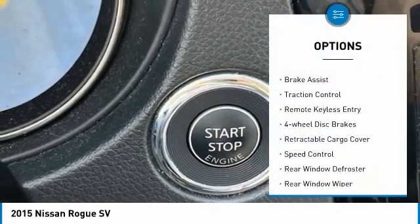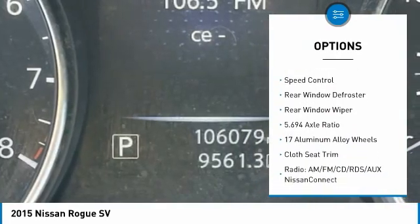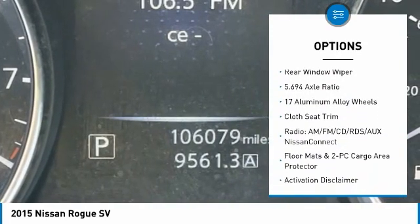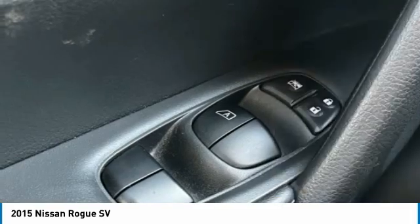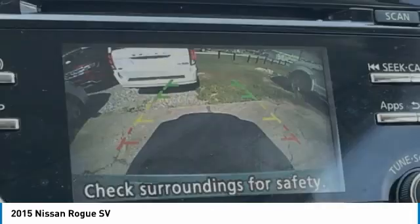Electronic stability control, alloy wheels, brake assist, traction control, remote keyless entry, four-wheel disc brakes, retractable cargo cover, speed control, rear window defroster, rear window wiper.